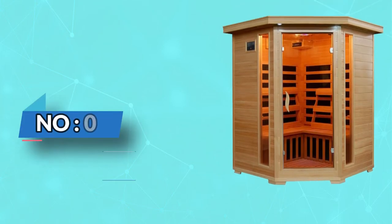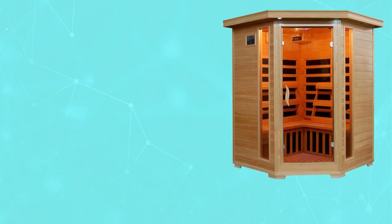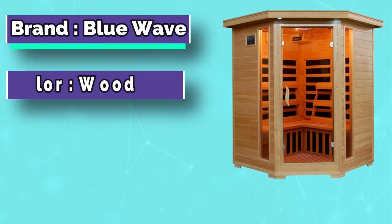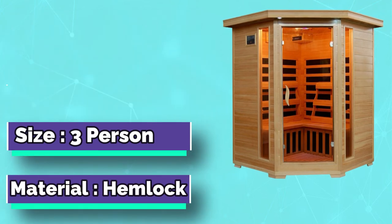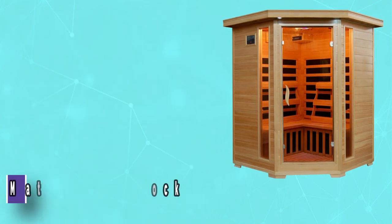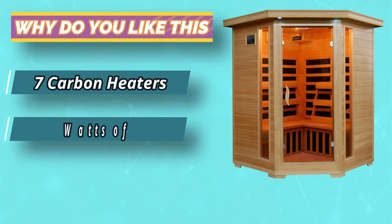Number three: Blue Wave three-person far infrared sauna. The three-person hemlock corner infrared sauna is perfect for relaxing and rejuvenating with family or friends. It fits conveniently into the corner of the room. The dual interior and exterior LED control panels allow for easy temperature control.